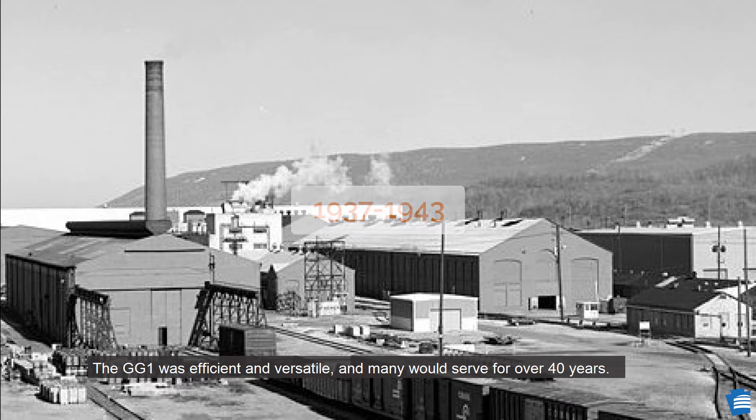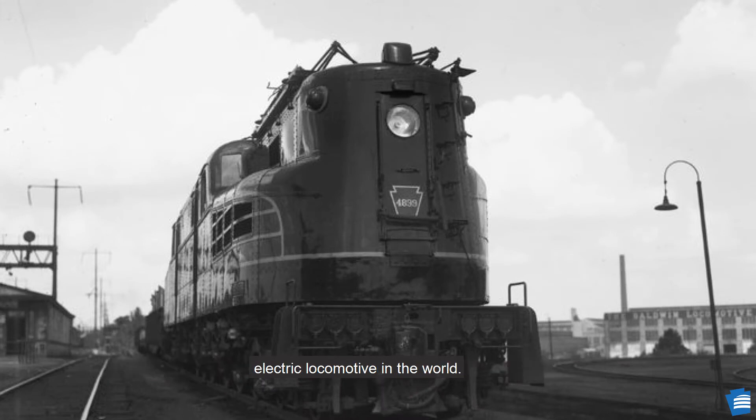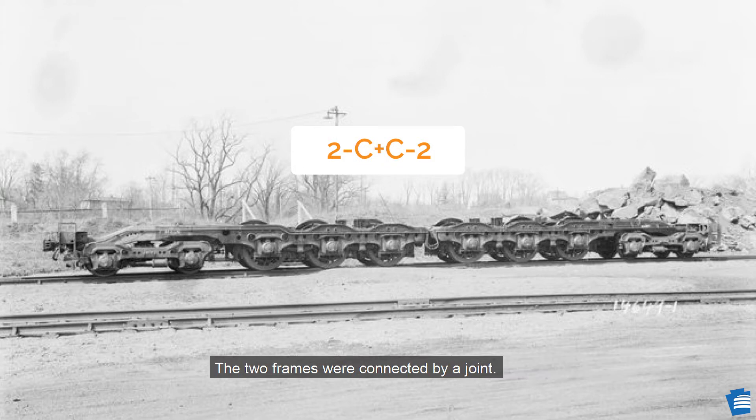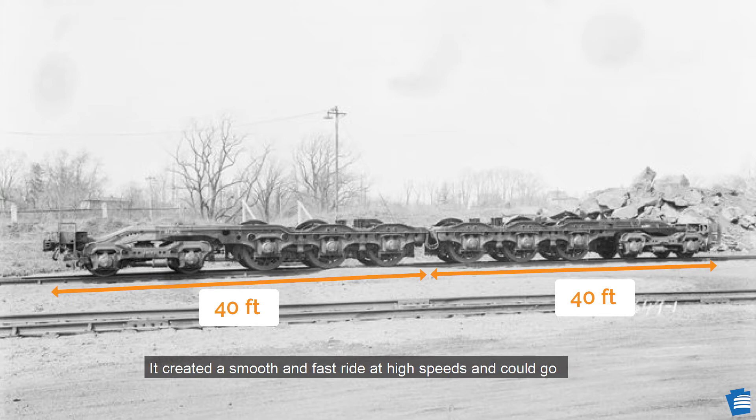The GG1 was efficient and versatile, and many would serve for over 40 years. Over its career, the GG1 was considered the most successful and iconic electric locomotive in the world. One of the reasons for its success was the wheel arrangement, called a 2C-C2. The two frames were connected by a joint, each frame 40 feet long, with two pilot axles and three powered axles. It created a smooth and fast ride at high speeds and could go either direction without needing to reverse.